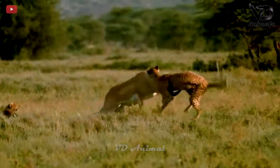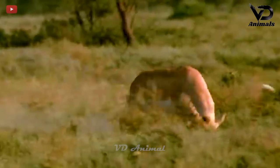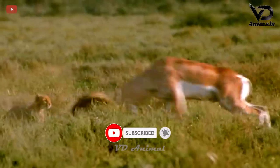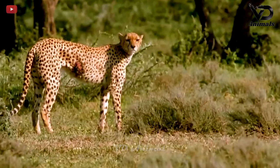The unexpected happened. The antelope strongly protested against the leopard. It uses its strong horns to hit the leopard, repelling the predator. Taking advantage of the opportunity, the antelope ran away and injured the predator on its body.